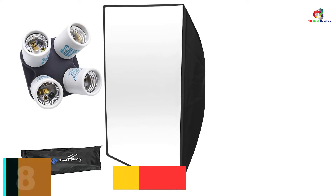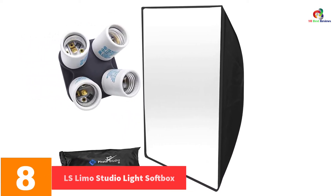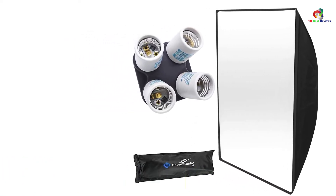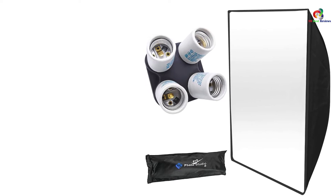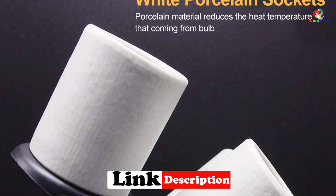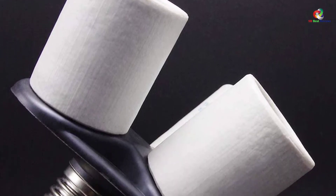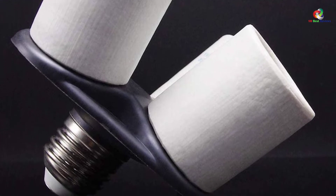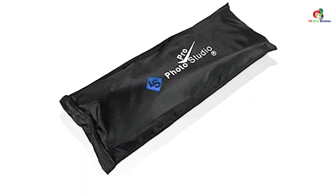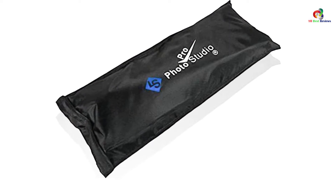At number 8, we have the LS Limo Studio Light Softbox. The LS Light Softbox gets you all set up for those photography sessions. It is a complete set of tools for your photography needs. For instance, there is a softbox that comes with an external cover. The product also has four pieces of white porcelain bulb sockets. There is a protective feature against overheating for safety purposes, plus a light diffuser, which makes image quality perfect no matter what time of day or night you take photos.